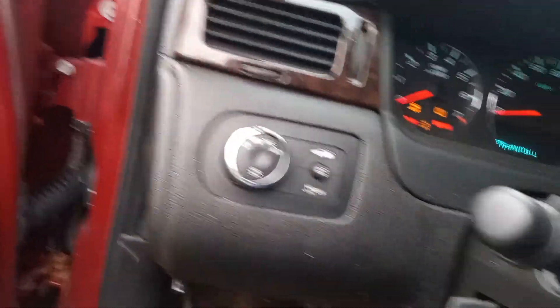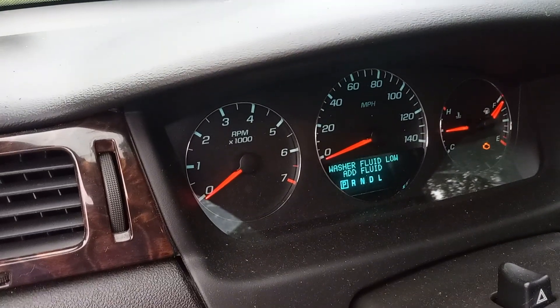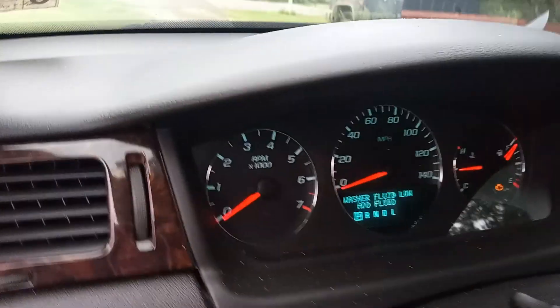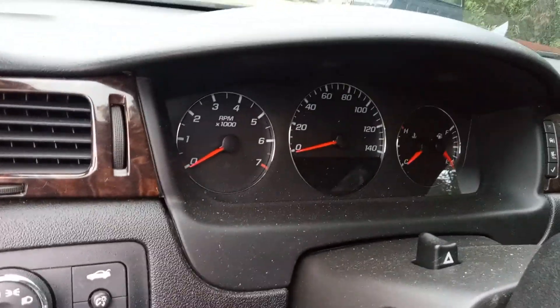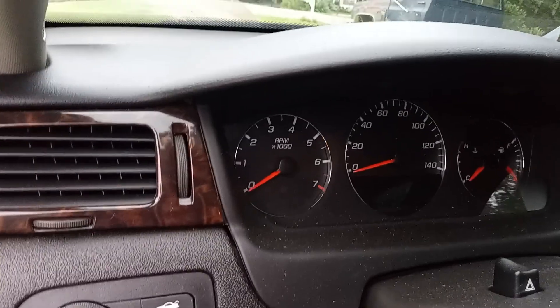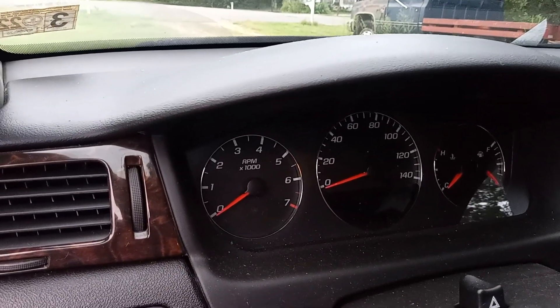An update will come as soon as I get a chance to get to the dealership. I don't like going to dealerships for anything, but I need to be able to resell this car and I'll lose a lot of money trying to sell it like this. I'll update on the situation as soon as possible.